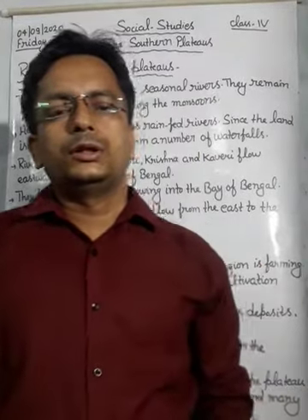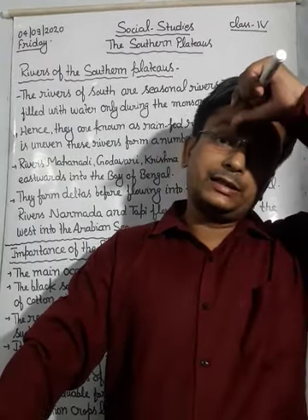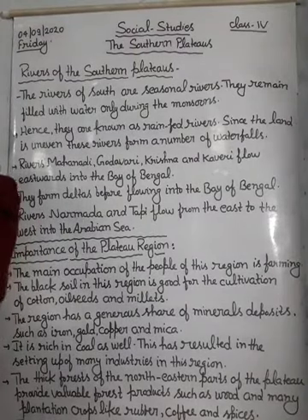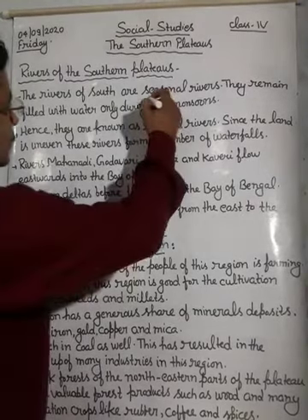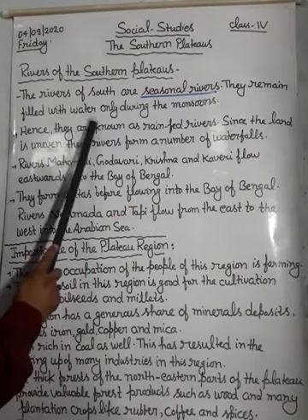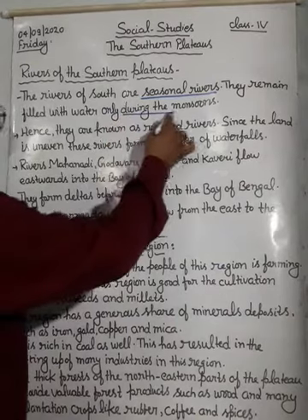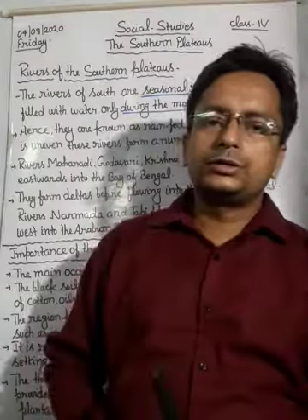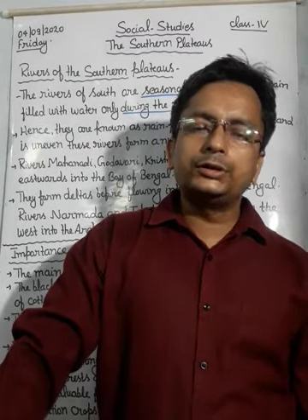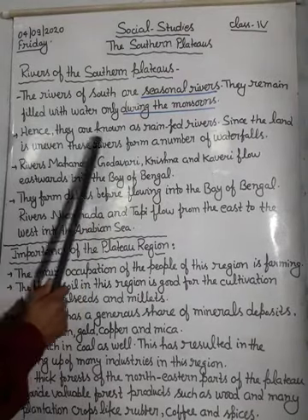The rivers of the Southern Plateau are some famous rivers which provide water to the Southern Plateau region. The rivers of the south are seasonal rivers - they are not filled with water at all times. They remain filled with water only during the monsoons, when they get water from precipitation or rainfall. Hence, they are known as rain-fed rivers.